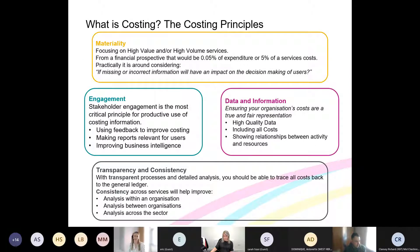The first principle is materiality — focusing on high costs or high volume. From a financial perspective, that would be 0.5% of expenditure or anything over 5% of a service cost. It also covers anything high volume: it might be a small cost but if you do a lot of activity it builds up. Pathology is a good example — it might only cost a couple of pounds per test but there are millions, so they quickly add up to very large costs.